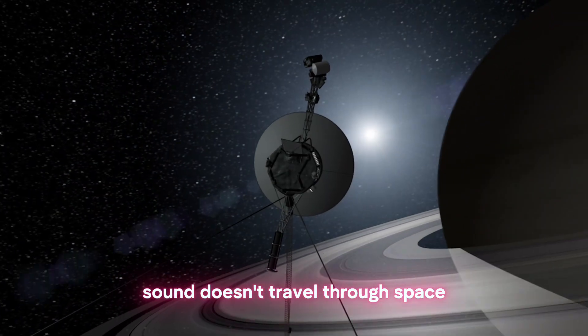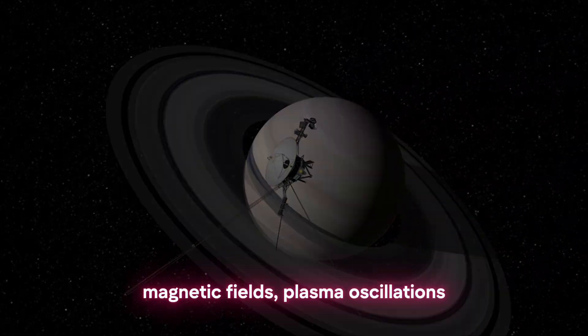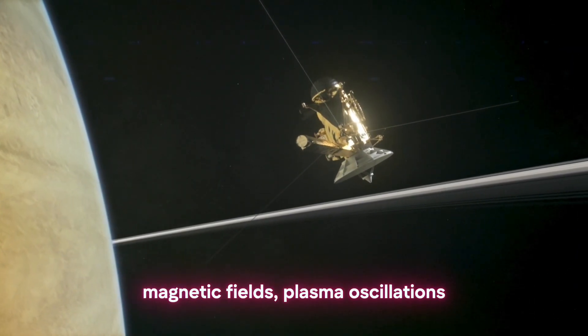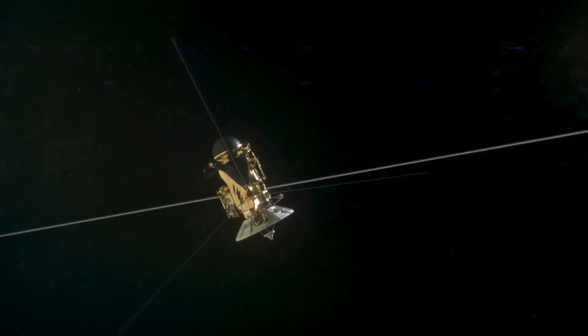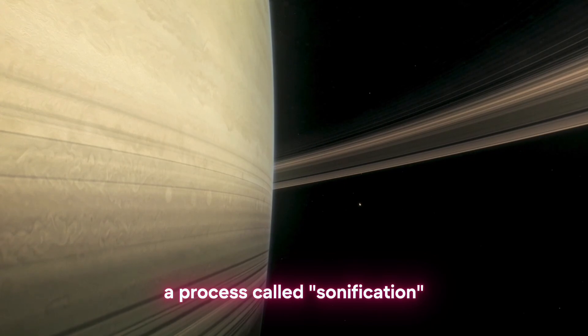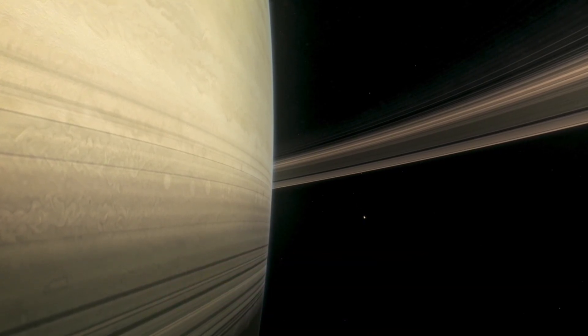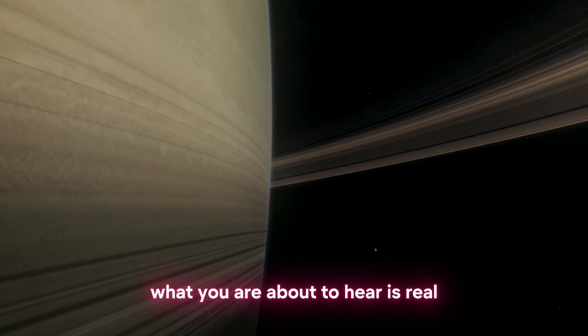Sound doesn't travel through space, but the universe is full of waves — magnetic fields, plasma oscillations, electromagnetic radiation. NASA turns these invisible signals into sound, a process called sonification. These are not synthetic audio effects. What you are about to hear is real.